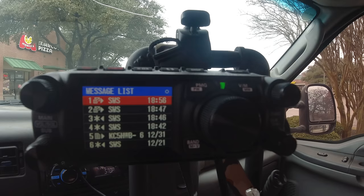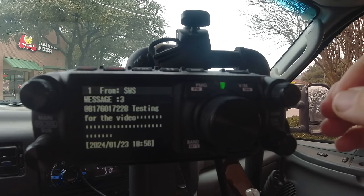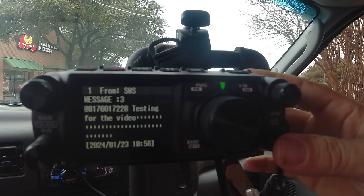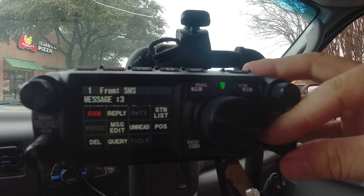You can see right there it comes from SMS. And for those of you who have said that the FTM-500 is a little cumbersome with APRS messaging — you guys are completely correct. This is kind of cumbersome.